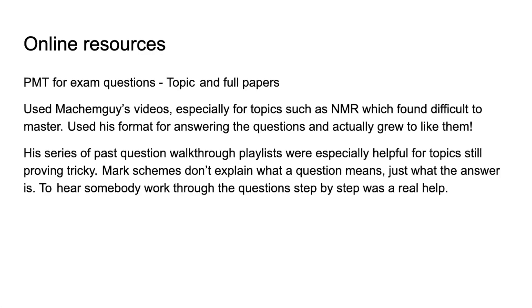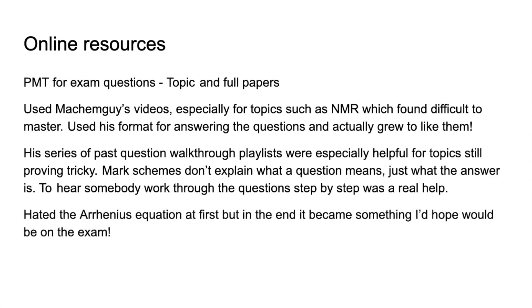In those walkthrough playlists, a topic is chosen, all the exam questions on that topic are gathered, and each one is walked through in a separate video. The exam question is available by clicking a link in the description, so you have a go first and then watch the walkthrough. What Sophie liked was that mark schemes don't really explain what a question means — they just give the answer — whereas having someone walk through questions step by step was very helpful. She specifically quoted the Arrhenius equation in the rates topic, and by the end she actually wanted it to come up in the exam — a huge turnaround from hating it.